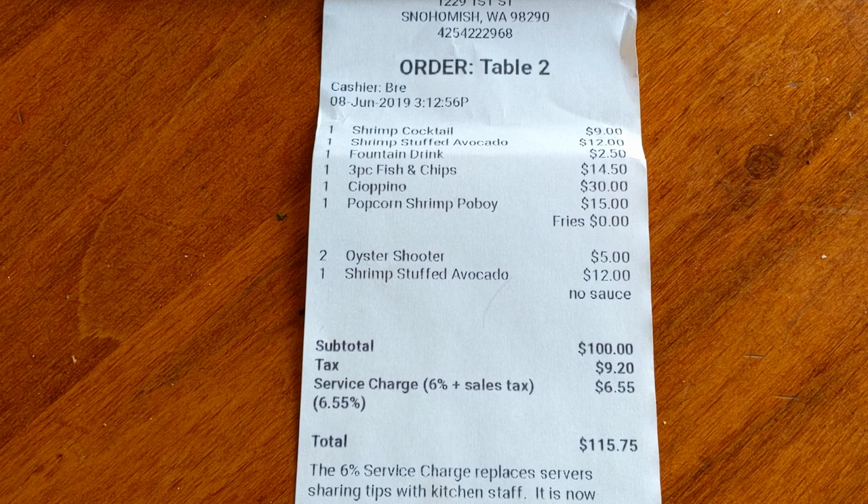Prices are kind of on the expensive side. You're paying for that downtown Snohomish touristy feel — it's a tourist trap, but the food is really good. You are paying a little bit of a premium, especially since we were practically sitting outside, and that's not really our bag.